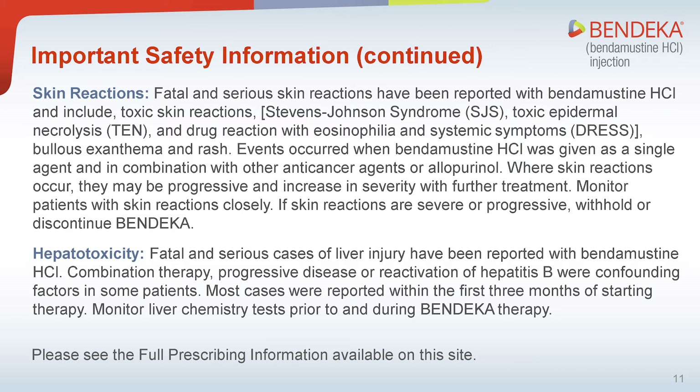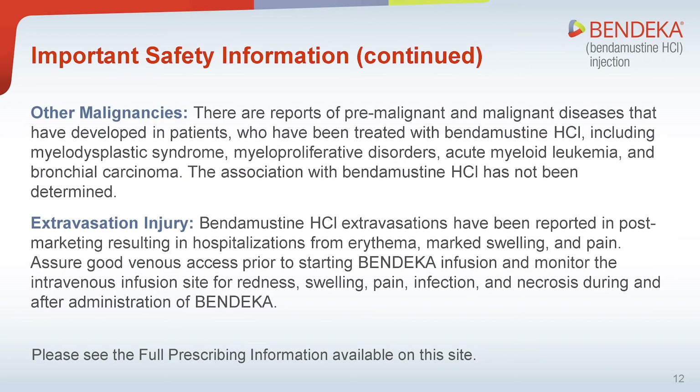Hepatotoxicity: Fatal and serious cases of liver injury have been reported with bendamustine hydrochloride. Combination therapy, progressive disease, or reactivation of hepatitis B were confounding factors in some patients. Most cases were reported within the first three months of starting therapy. Monitor liver chemistry tests prior to and during Bendeka therapy. Other malignancies: There are reports of premalignant and malignant diseases that have developed in patients treated with bendamustine hydrochloride, including myelodysplastic syndrome, myeloproliferative disorders, acute myeloid leukemia, and bronchiocarcinoma. The association with bendamustine hydrochloride has not been determined.